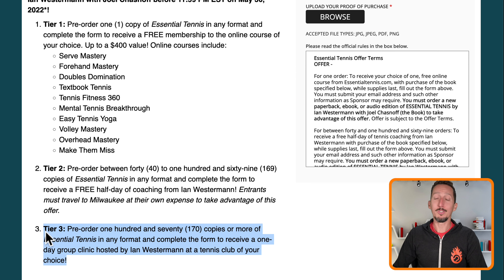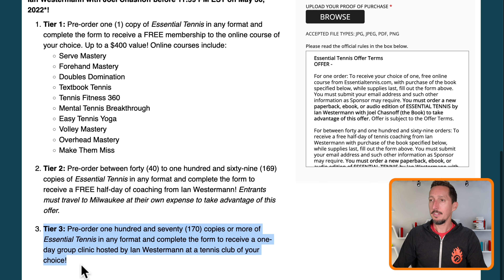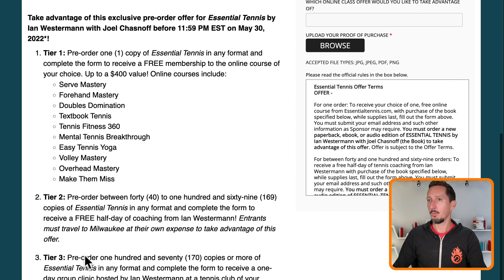I don't typically do this — it's just for people who really want to support me and support the launch of the book. For 170 copies or more in any format, tell me where to go. This is for inside the United States — it wouldn't make sense to travel to Australia in exchange for pre-orders. But if you're in the US and order 170 or more copies and upload your proof of pre-orders, I'll set up a clinic wherever you want.